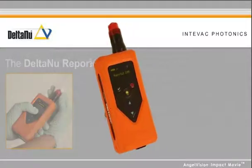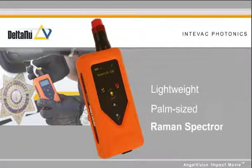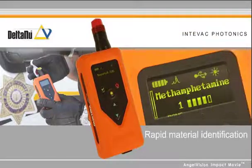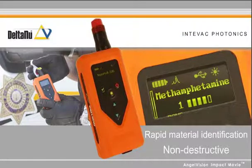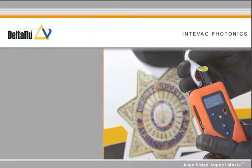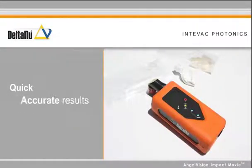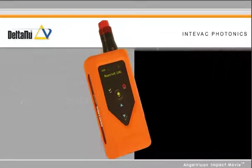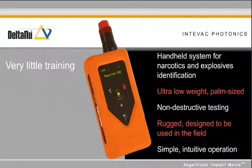The Reporter is a lightweight, palm-sized Raman spectrometer that uses laser technology to quickly identify chemical compounds without destroying samples. The Reporter is simple to operate, delivering quick, accurate results which help you make better decisions about unknown materials you encounter. Getting accurate results requires very little training.